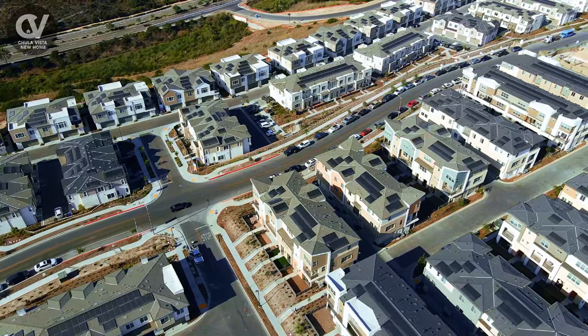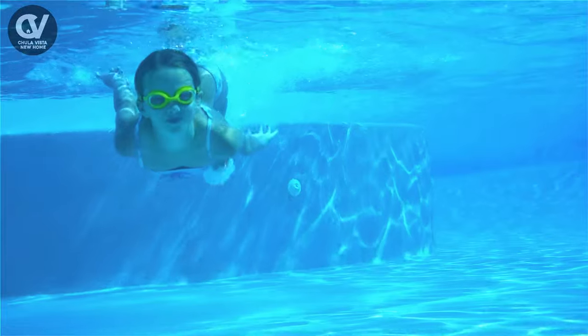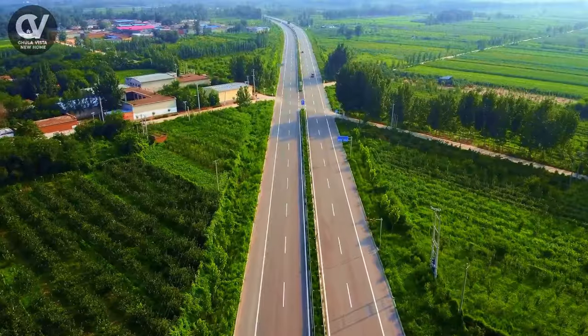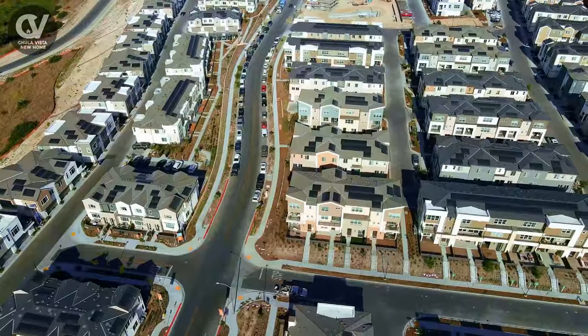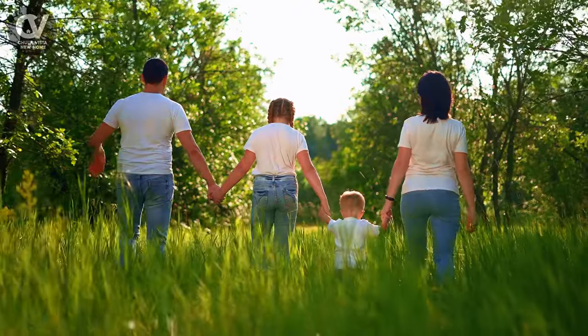As new phases are completed, the community continues to add amenities like parks, pools, and events. Being located adjacent to Olympic Parkway offers easy access to all of Chula Vista and Eastlake. You can also quickly get to shopping, dining, and plenty of family-friendly activities.